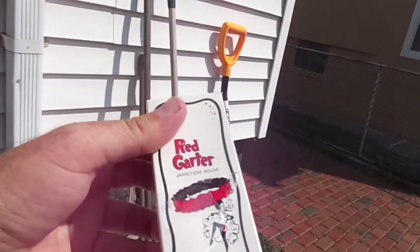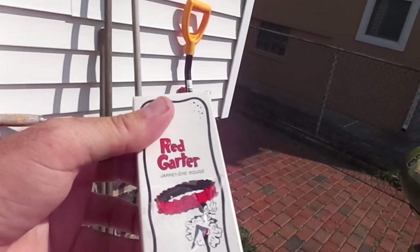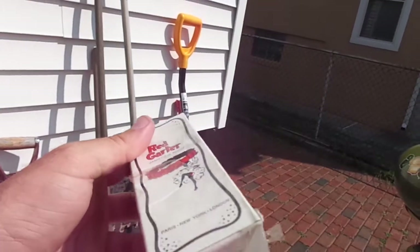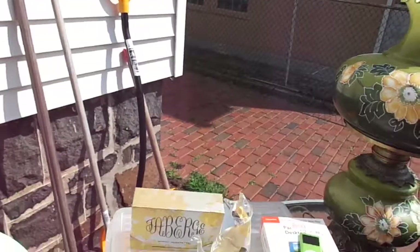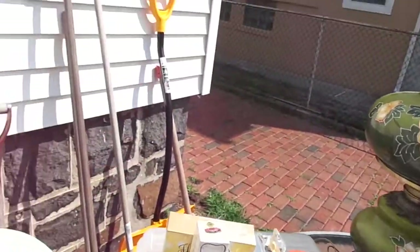I bought this — I never heard of it. It's called Red Garter, something red. Paris, London, New York. Two fluid ounces. It had like $5 on it, but it was all part of the $68 deal.